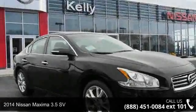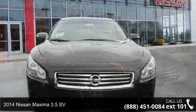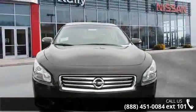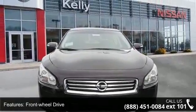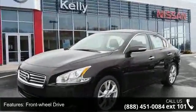Imagine yourself in this 2014 Nissan Maxima. If you are looking for an automobile with great features, look no further. This vehicle comes with a reliable 6-cylinder engine, connected to a smooth shifting automatic transmission.